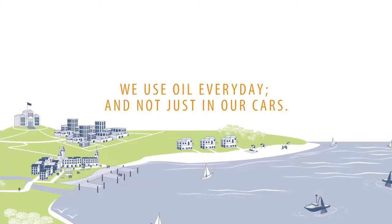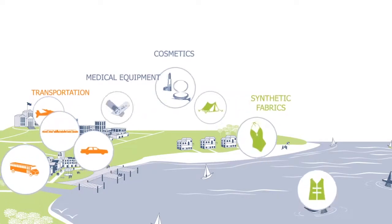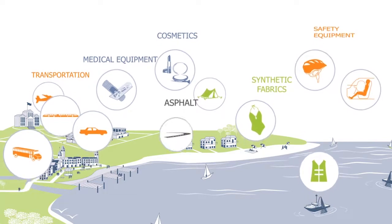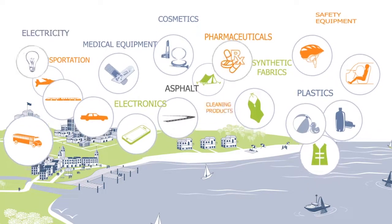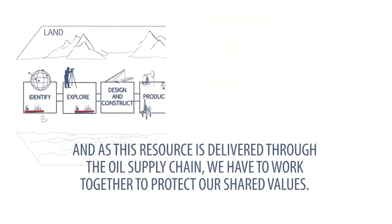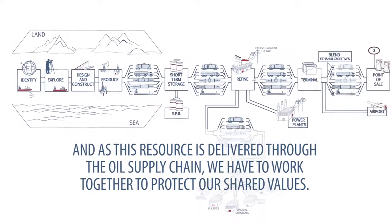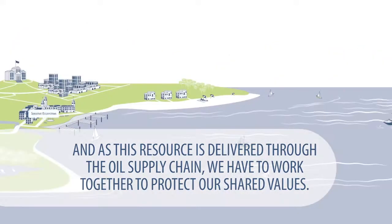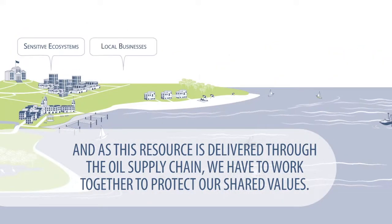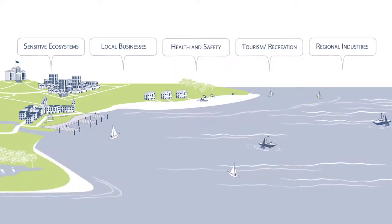We use oil every day, and not just in our cars. As this resource is delivered through the oil supply chain, we have to work together to protect our shared values, such as sensitive ecosystems, local businesses, health and safety, tourism and recreation, and regional industries.